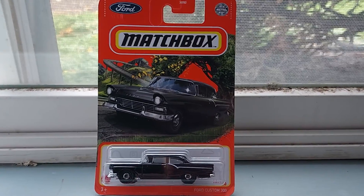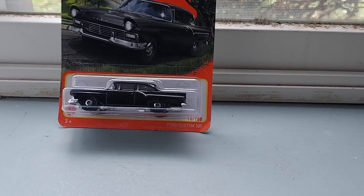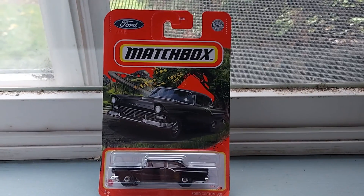I'm going to do an unboxing of the Matchbox Ford Custom 300. I got this at Dollar Tree yesterday. I'm going there again today, so I might look again for some cool Matchbox.